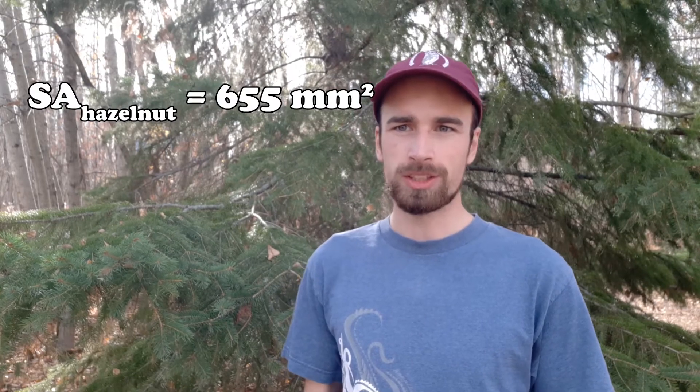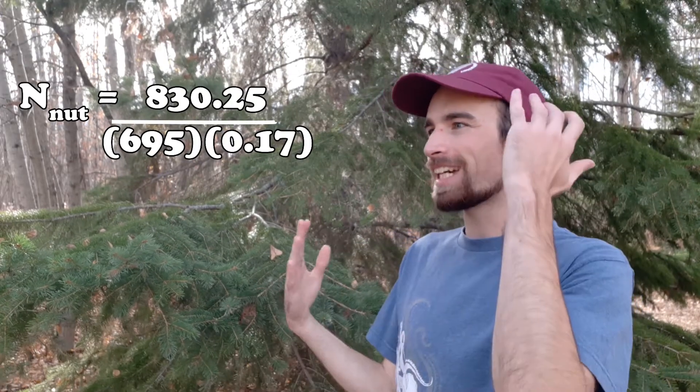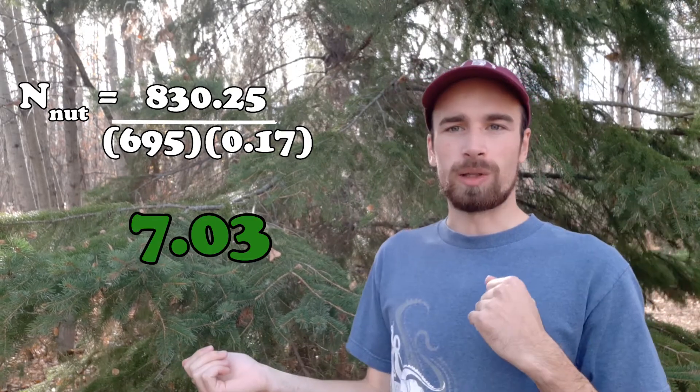It took some digging through agricultural databases, but I found that hazelnut cobs measure about 15 to 25 millimeters in length and about 10 to 15 millimeters in width, giving us a median surface area of about 655 square millimeters. We just need to divide the available chest area by the surface area of the nut and multiply that by the percentage that actually needs to be in contact — and there's our answer: about seven nuts, rounded down.